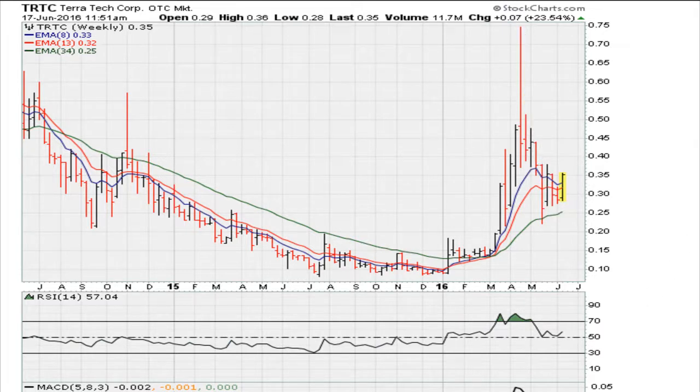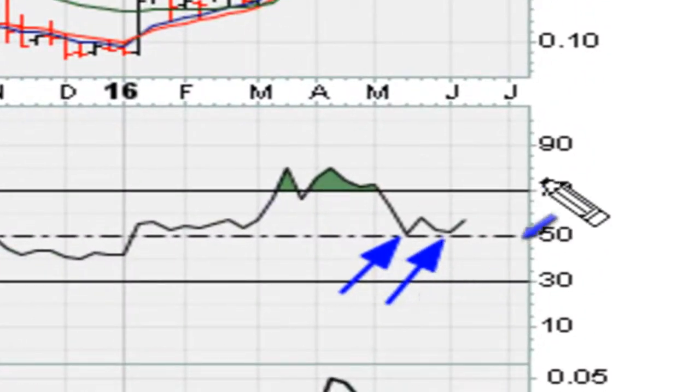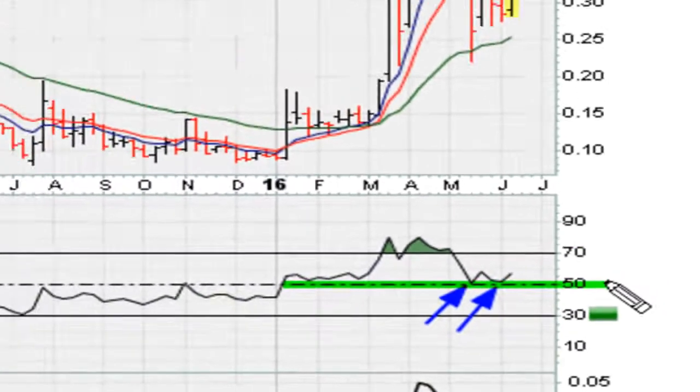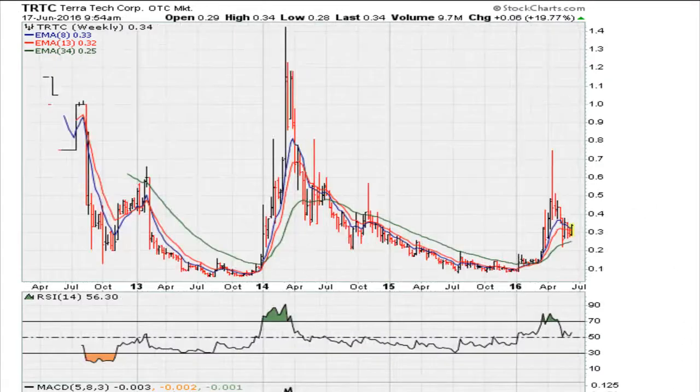One thing we can see here off the bat is that on the weekly RSI, the stock has come and seems to be finding support at the 50 level, which is encouraging for anybody who wants to trade this or has been holding on to this — a nice double bottom above the 50 level. And in fact, if you take a look at the all-data weekly chart, you can come to a very interesting conclusion.